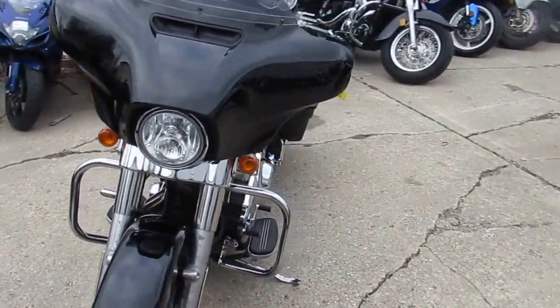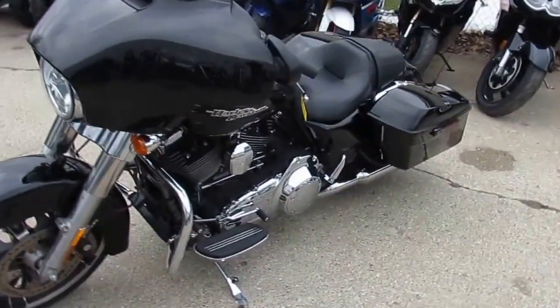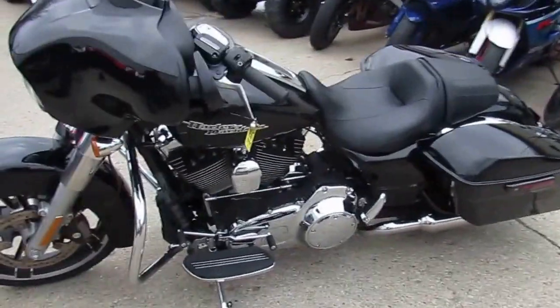Guaranteed financing and leasing programs available. Give us a call or visit the website at approvalpowersports.com.